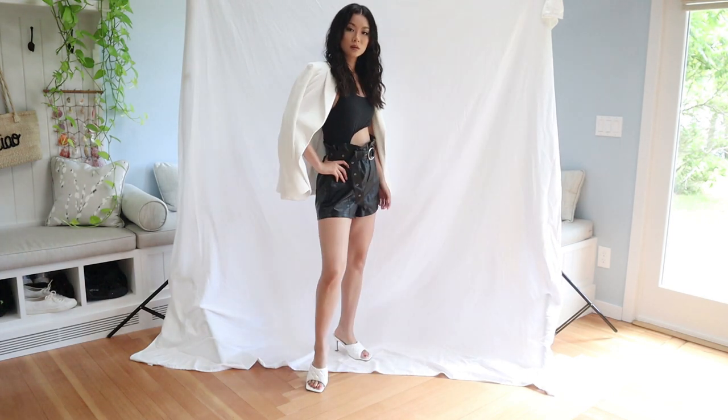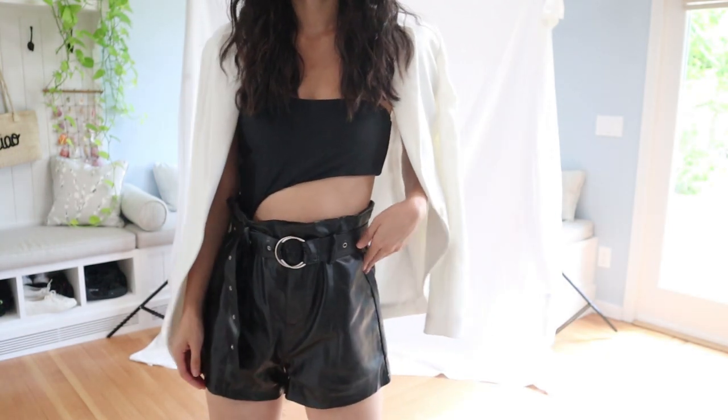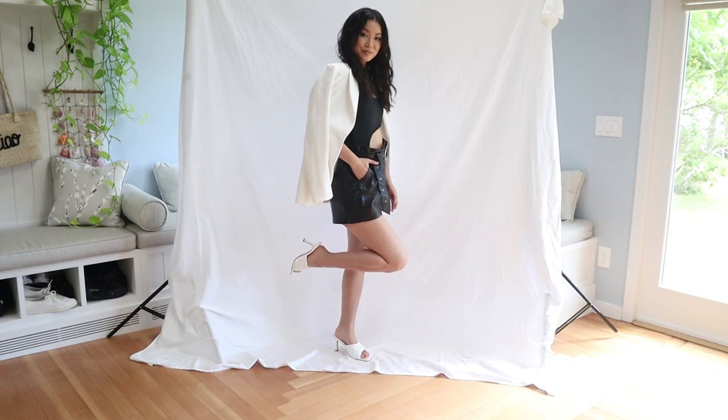If you want to show some legs, switch the trousers with these high-waisted faux leather shorts from Revolve — they come with a matching belt. Paper bag bottoms are so underrated; they instantly make your shorts more stylish. For those chillier nights, I add this white blazer that I thrifted. These white quilted heels are my favorite shoes this summer — they're from Lulu's.